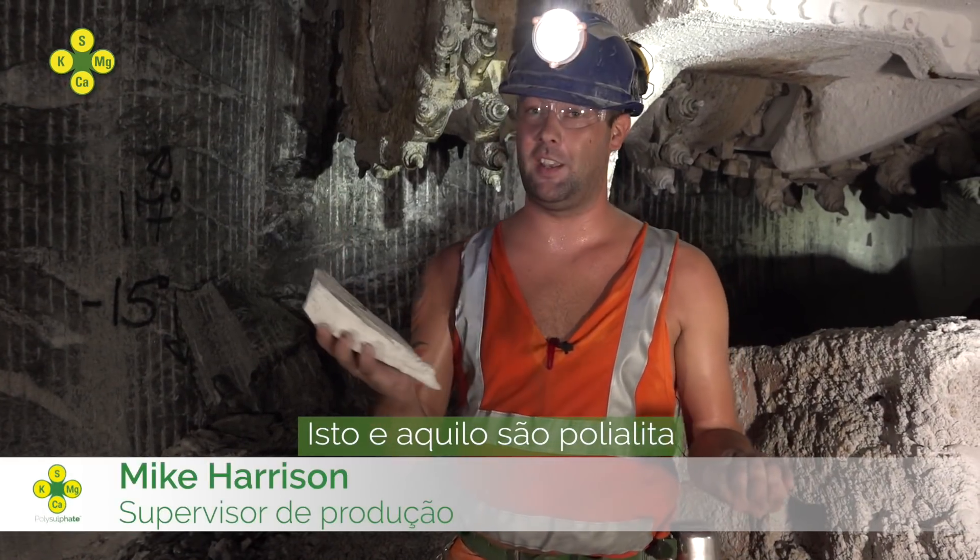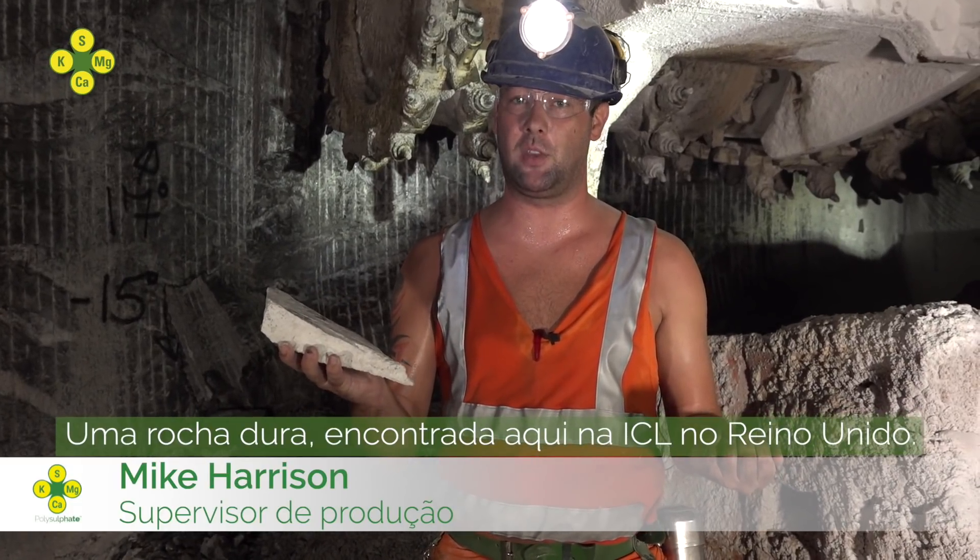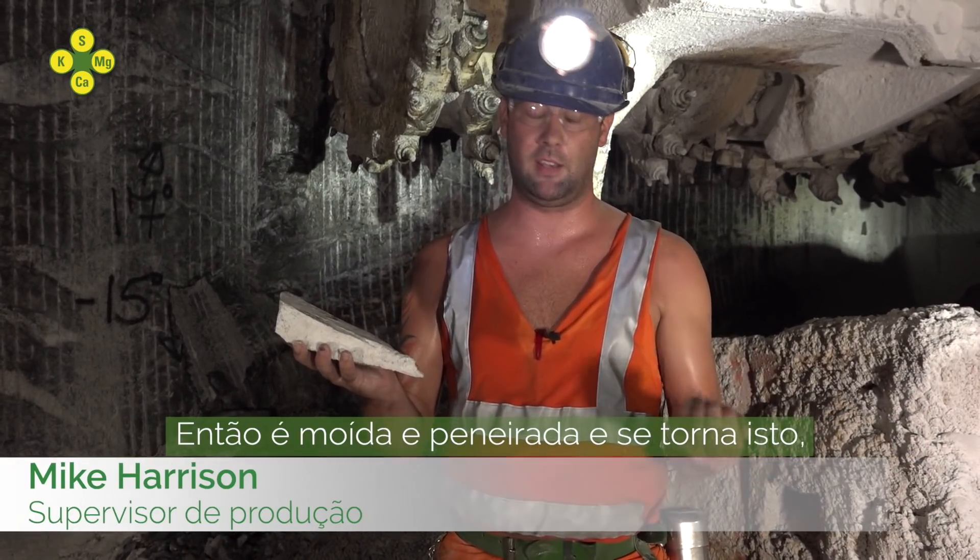This is polyhalite, a hard rock mined here at ICL UK. This is then crushed and screened and turned into polysulfate.